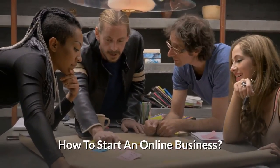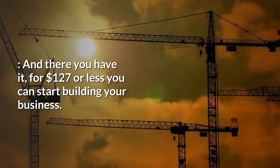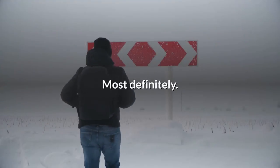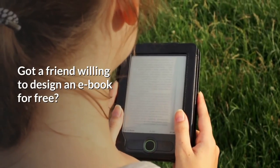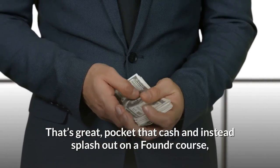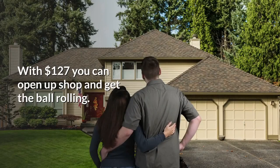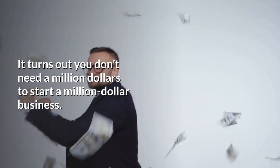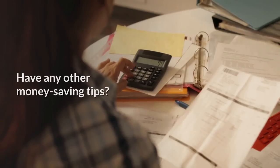And there you have it — for $127 or less you can start building your business. Will you need to invest more time and money as it grows? Most definitely. But the most important part is that you can choose where you want to invest your money. Got a friend willing to design an ebook for free? Pocket that cash and instead spend it on a Founder course, a web developer, or a copywriter. With $127 you can open up shop and get the ball rolling. It turns out you don't need a million dollars to start a million dollar business. How much did you invest in your business? Have any other money-saving tips? Let us know in the comments below.